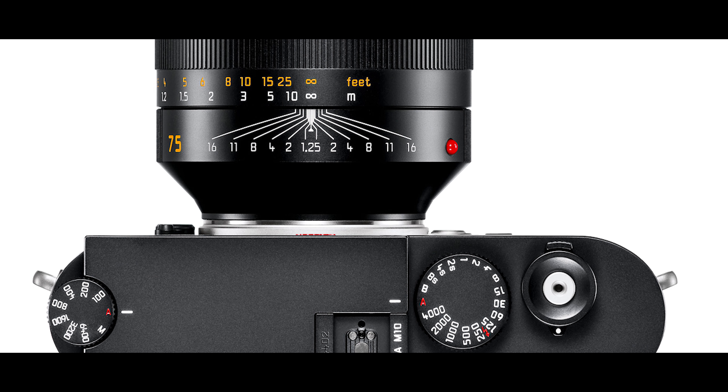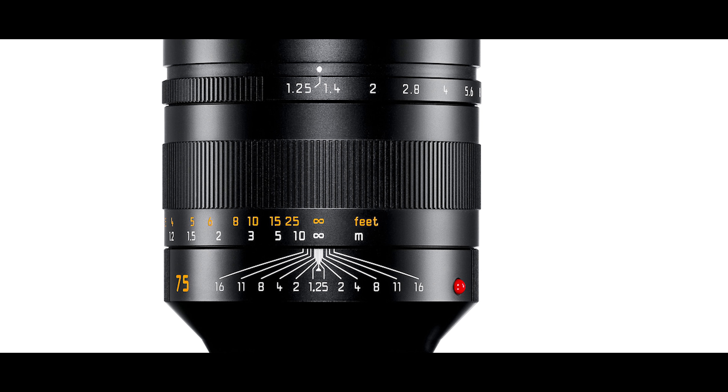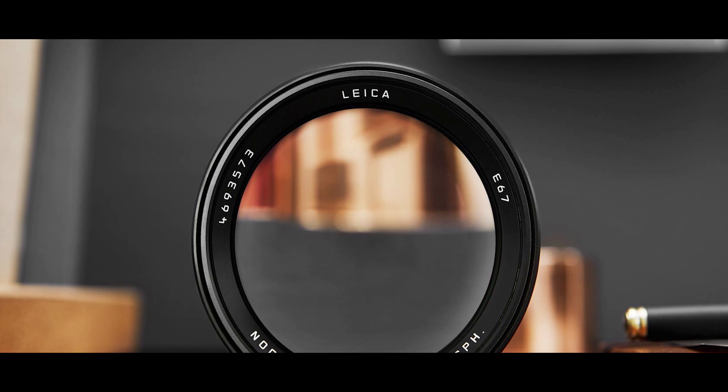Beyond that, if you look at the specs, it focuses down to 85cm, which is about 2.8 feet. That means you can get really nice face shots and detailed images from close distances. Normally at telephoto focal lengths you won't have it go to 50cm or less, but here we're seeing it drop from 1 meter down to 85cm — giving you the chance to capture very close, very intimate images and take your portrait photography to the next level.